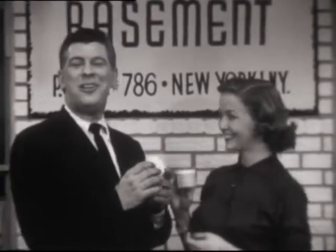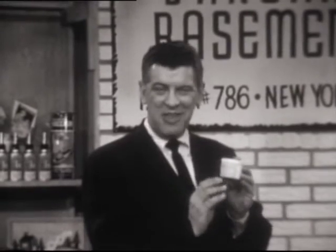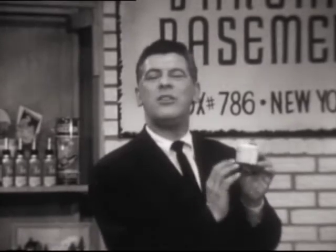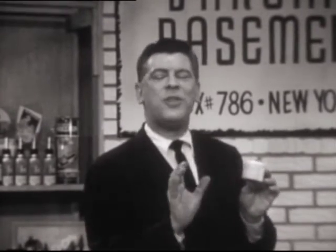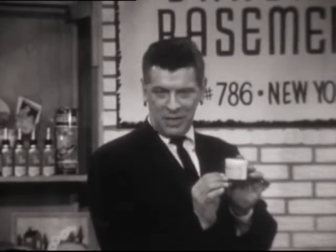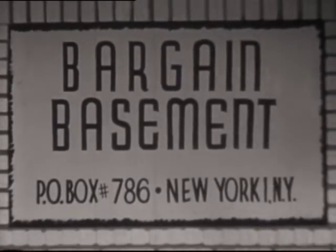I'd like you ladies and gentlemen to forget the price of six dollars. Send two dollars and 98 cents to Bargain Basement and we will send you a jar of Phoenix Cream. Use the Phoenix Cream for 60 days — that's two months — and after 60 days, if you don't feel that it's done everything we said it will do and more, return the jar for a full money-back refund. Remember: no longer six dollars, just two dollars and 98 cents.